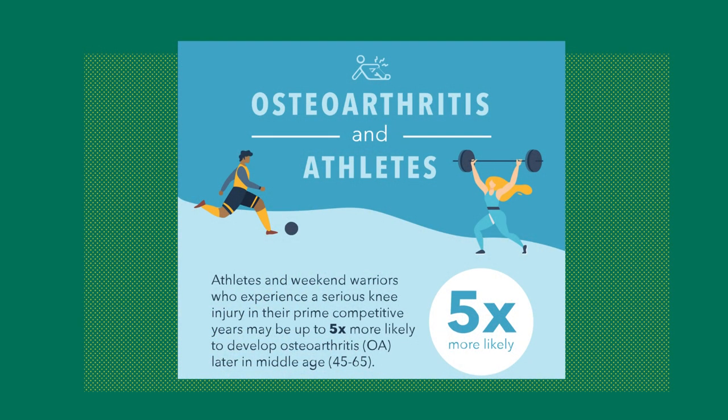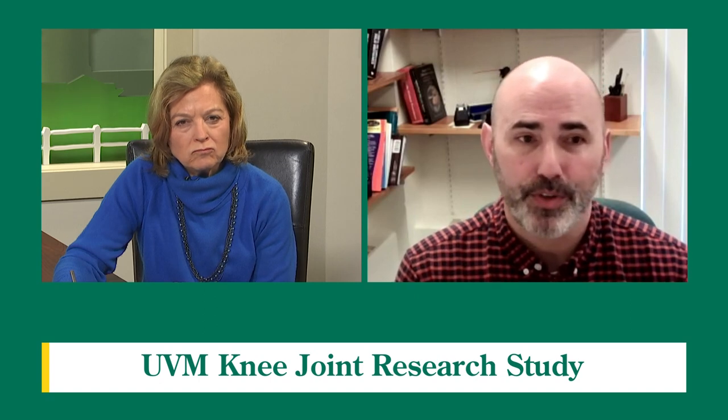So is developing arthritis a real concern? Yeah, absolutely. It puts people at about a five times greater risk of developing osteoarthritis by middle age. And given that about 200,000 people tear their ACL every year in the United States, that's a big portion of our population that could be at risk for developing arthritis. It's something the government is interested in helping us figure out before people who are playing sports now get to middle age and might suffer from osteoarthritis earlier than they would from age-related effects alone.